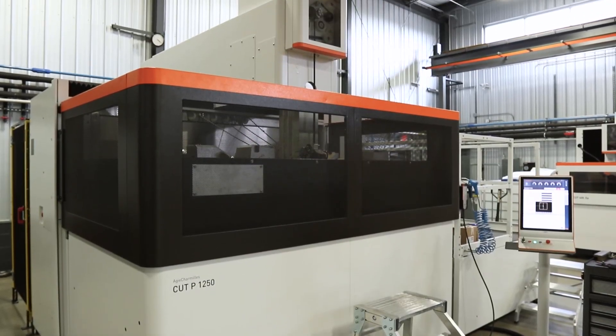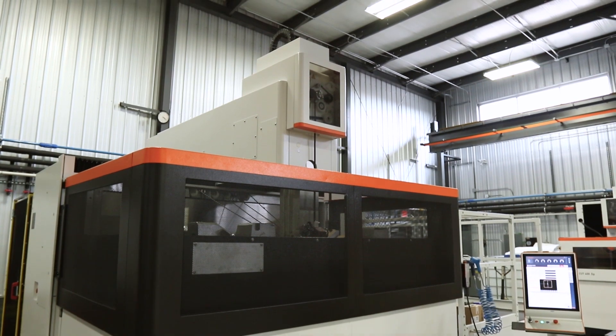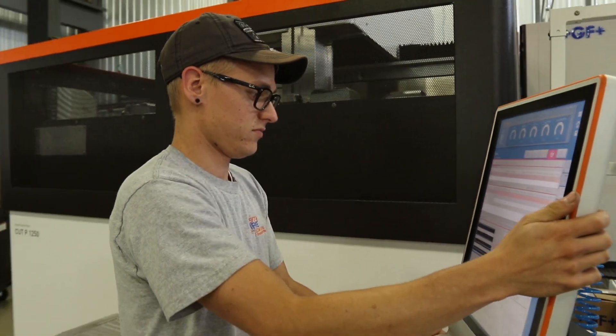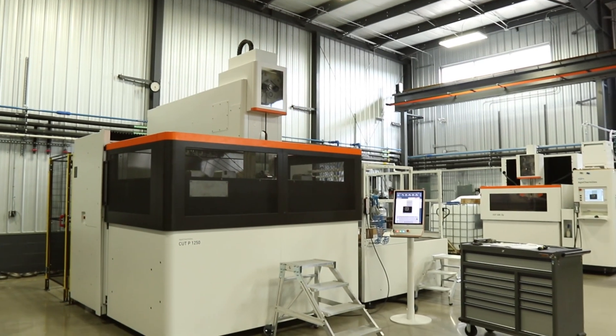GF Machining Solutions was fantastic with the help getting us our new machine. They flew us in, brought us over to see the machine, meet the operator, and actually see it in action. We were really thrilled with what we saw. And once we saw that it would meet all of our needs and capabilities, we jumped right on getting one ordered.